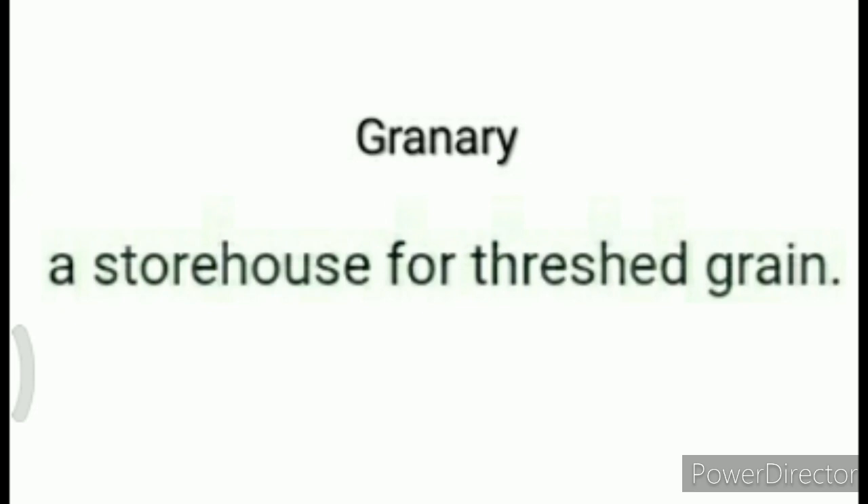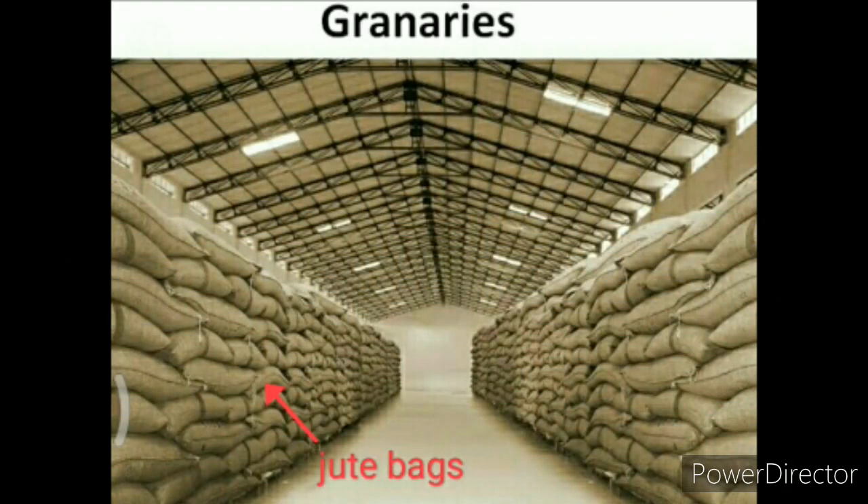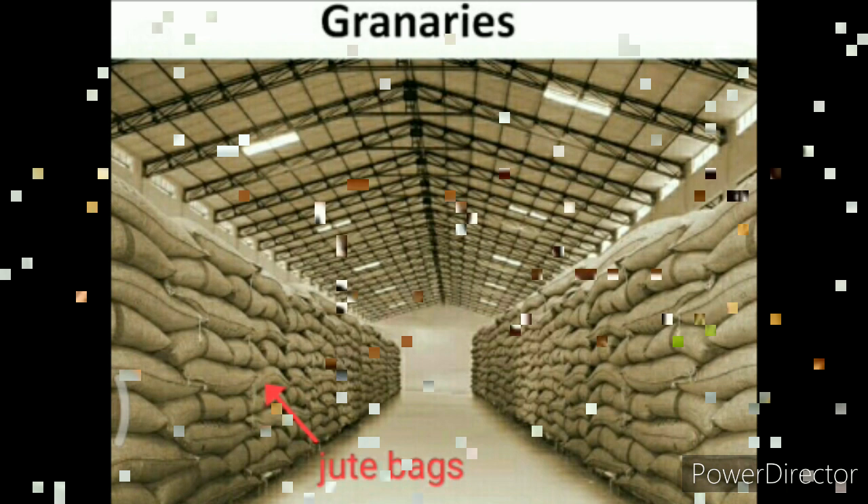Bacchon, granary bhi ek storehouse hota hai, jisme anaaj ke daano ko ikattha kiya jaata hai. Yeh dekhiye bacchon, jaisa ki aap is picture mein dekh sakte hain, isme ek granary dikhaya gaya hai jiske andar bahut saari anaaj ki boriyan rakhi gayi hain. Yeh saari boriyan jute ki bani hui hain, aur inme anaaj ikattha kiya gaya hai.